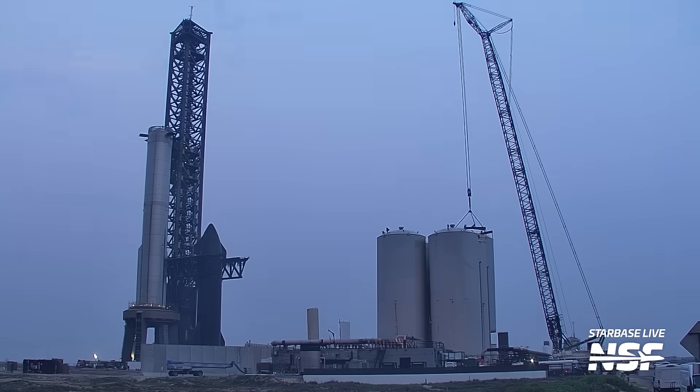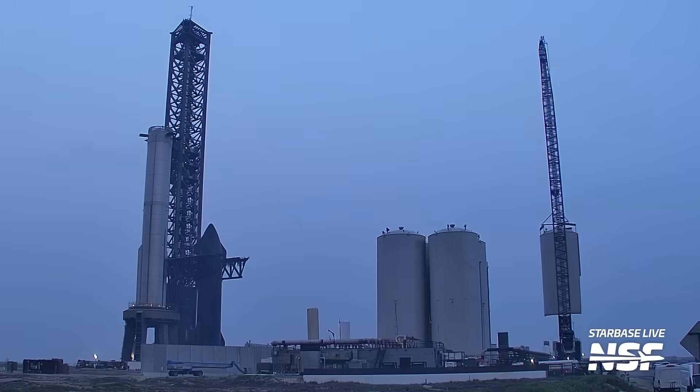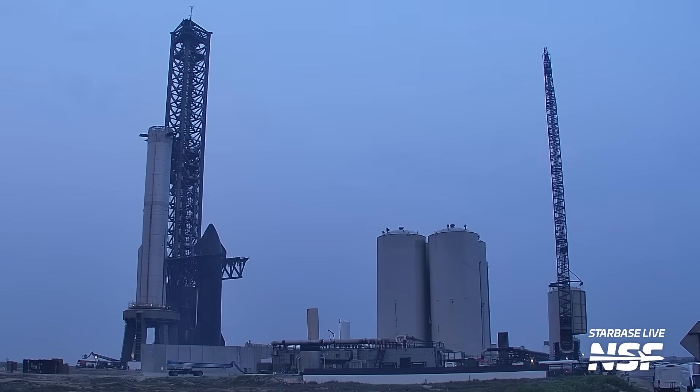At the launch site, SpaceX is continuing to remove and scrap the vertical tanks from the orbital tank farm. One of the liquid nitrogen tanks is already fully gone, and scrapping of the second has started. At this pace, all of the vertical tanks will be gone soon. It's unknown what, if anything, SpaceX will put in place of the scrapped vertical tanks.